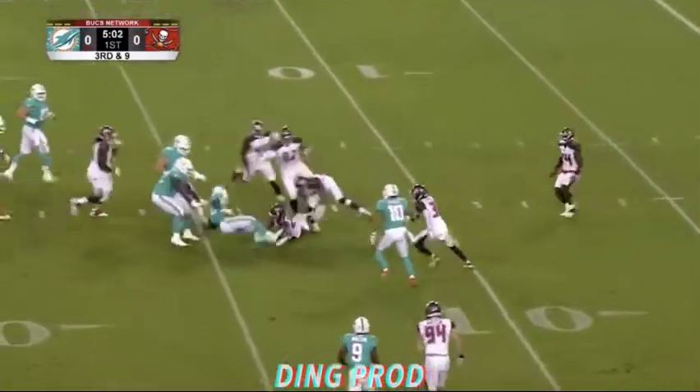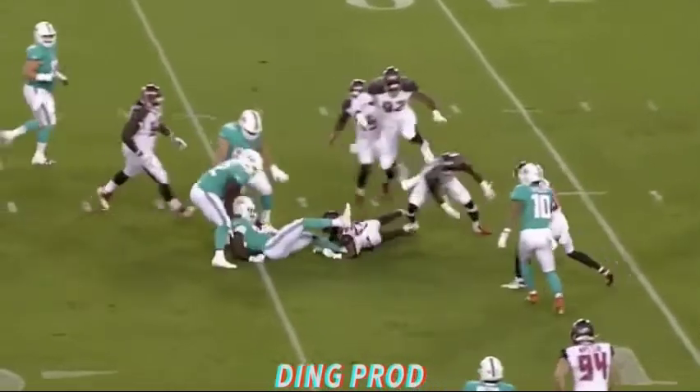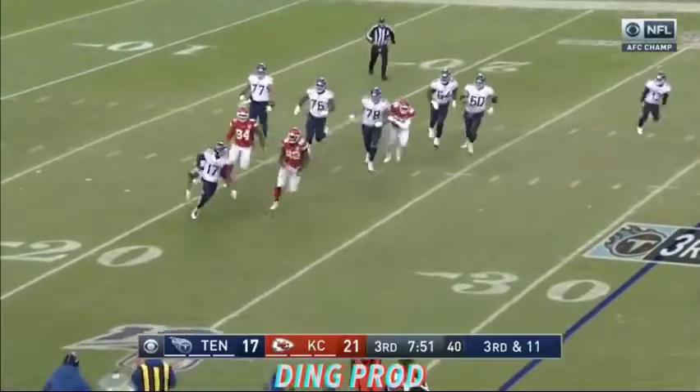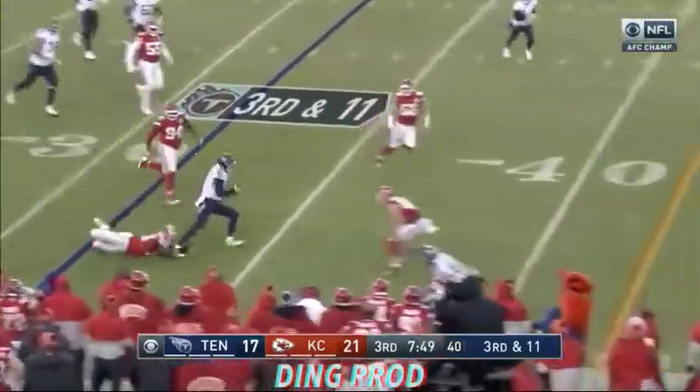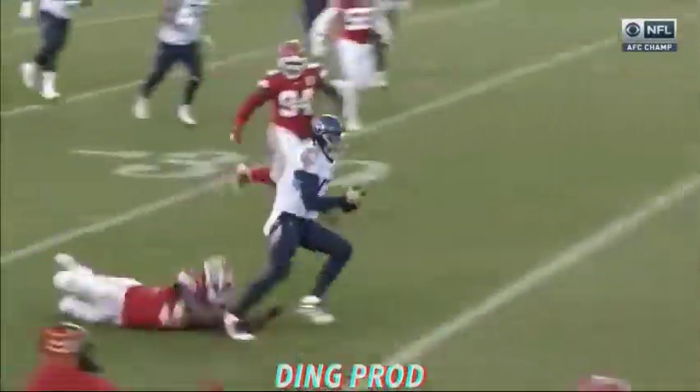Spinning out of a tackle and knocked down at the 12 is Preston Williams. Vernon Hartraise was there rushing, chasing after Tannehill. Tannehill runs right into Sorensen, who jolts him back at the 38.